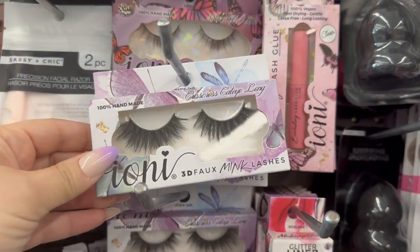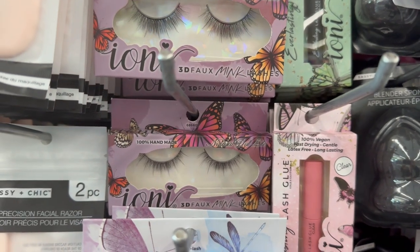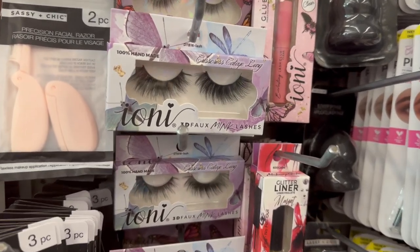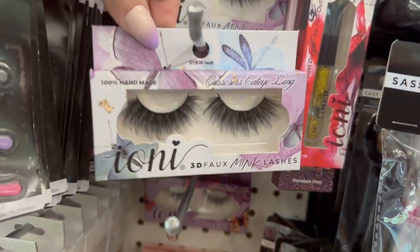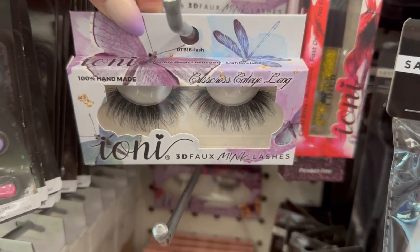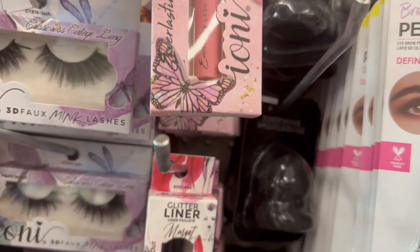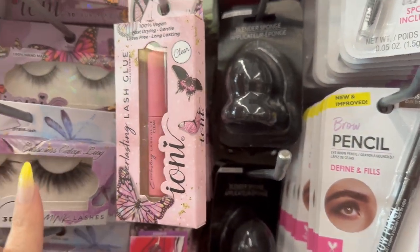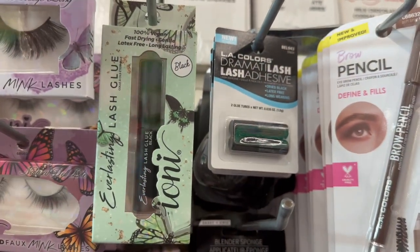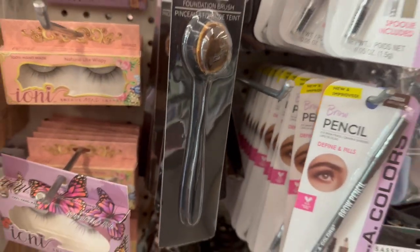They also brought in more of the butterfly eyelashes, which I showed in my last come with me video — I'll link that down below. Also make sure to check the description box for the weekly ads. New to me are these fast-drying clear lash glue by Ioni — I'm loving the packaging with those gorgeous butterflies. It also comes in black. Super cool.